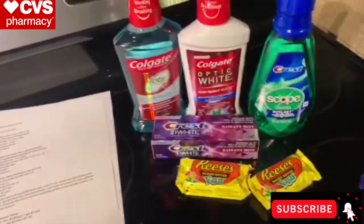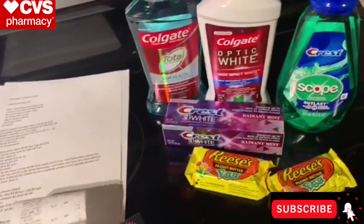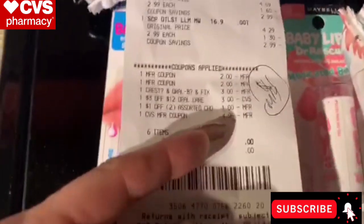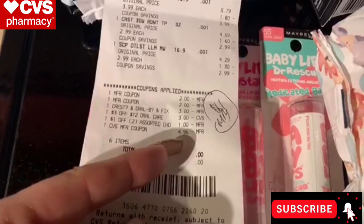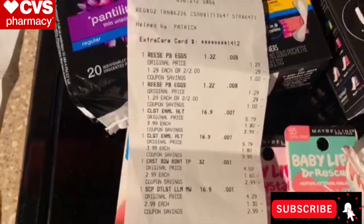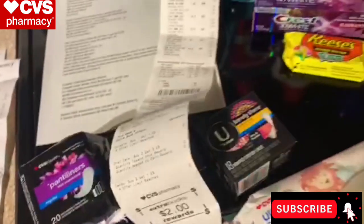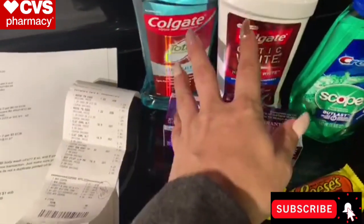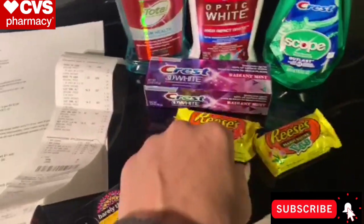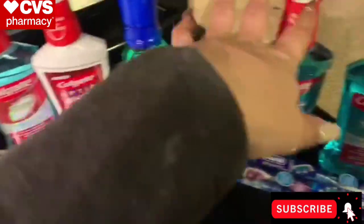Let me grab my receipt. After the coupons I used for these items, I paid with a $5 extra care buck out of pocket — it adjusted down to $4.96 because that's all I technically owed. I got back the $2 extra care bucks for Colgate, the $3 extra care bucks for Crest items, and $1 for the candies. So I got a $1 money maker for each of these two scenarios.